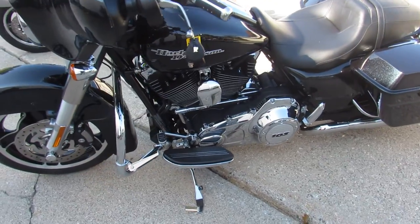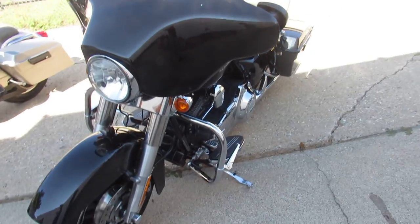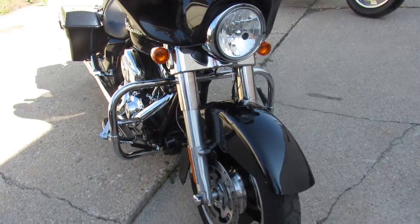It's got tons of chrome, a dual Python exhaust, and a 103 cubic inch motor that runs strong. It's just been serviced at the dealership — all the fluids have been changed, and this one's certified with warranty available.